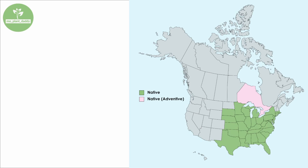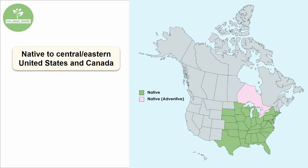If we take a look at a distribution map of partridge pea across North America, we'll see that partridge pea is native to the central and eastern United States as well as parts of Canada. However, it can be invasive in certain ecosystems, especially those in Canada, so this species should be monitored after planting so that it doesn't become an issue.